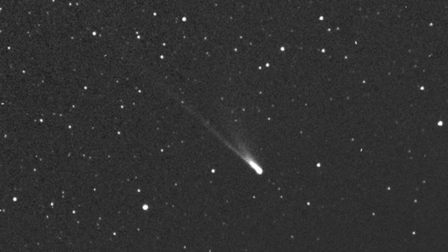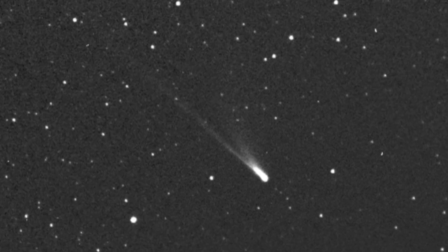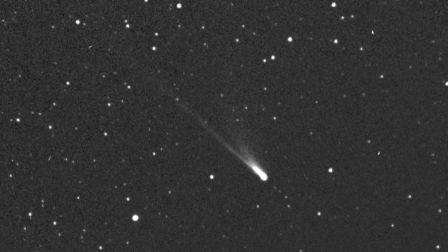Other theories also suggest that the comet might not be alien, but may have formed in poorly understood regions of the solar system, or had its cyanogen blasted off by repeat journeys around the Sun.